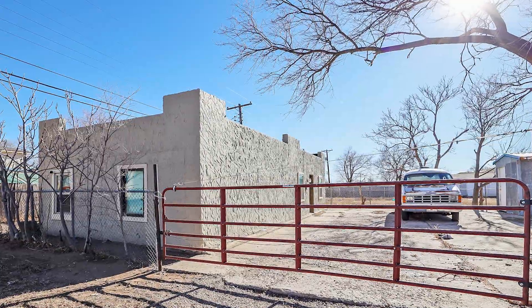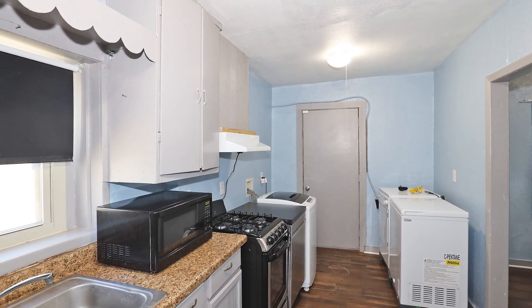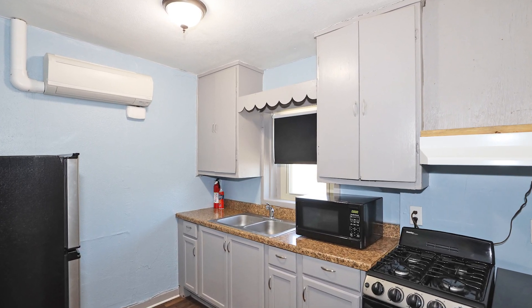Cute starter home, two bedroom, one bath with updated floors, and includes appliances and furniture. The fridge, microwave, range, dishwasher, freezer, plus washer and dryer stay for added convenience.